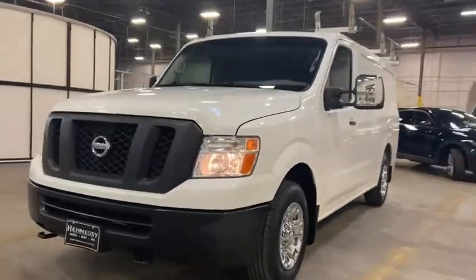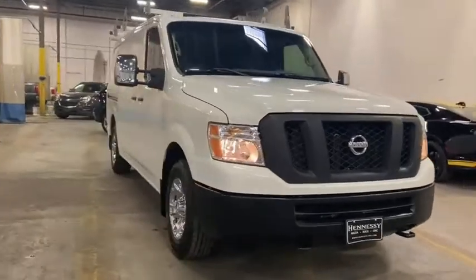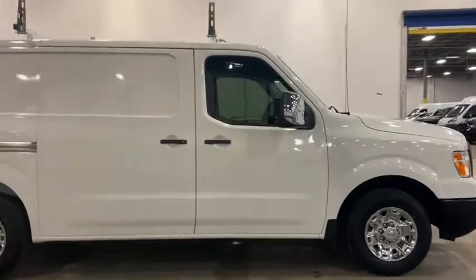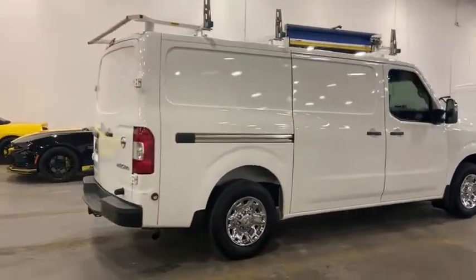We are pleased to show you the 2018 Nissan NV2500. The Nissan NV2500 is a commercial vehicle with unique and appealing features, including a tall enough roofline to allow workers to stand up in the cargo area.